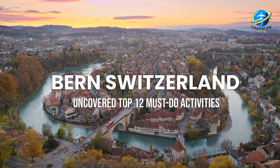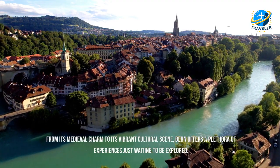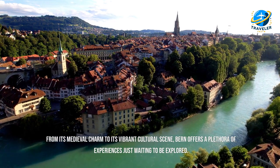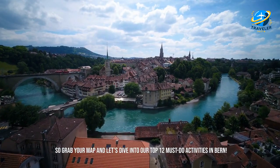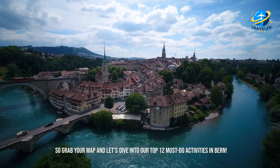Uncovered: Top 12 Must-Do Activities. From its medieval charm to its vibrant cultural scene, Bern offers a plethora of experiences just waiting to be explored. So grab your map and let's dive into our Top 12 Must-Do Activities in Bern.